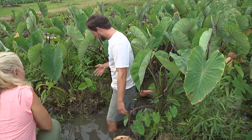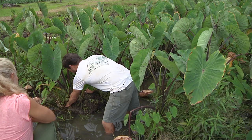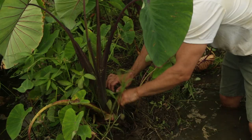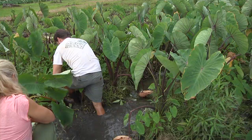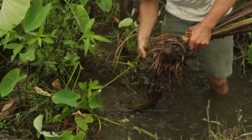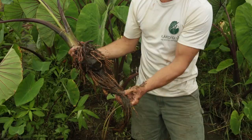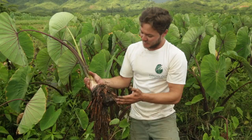When you bring the mud up out of the water, it allows oxygen to penetrate into the soil profile, and then the plant roots can get that oxygen. Right now we're harvesting this patch — just pull out one of these plants. This is what we would call the makua, or the parent plant. These are the true roots. The corm — the part that most people eat — is not actually a root. It's a modified stem.